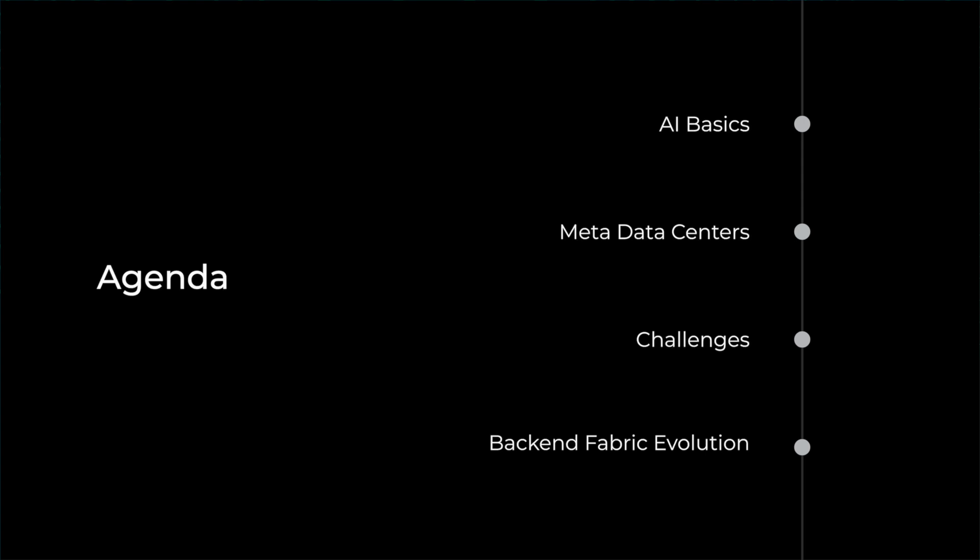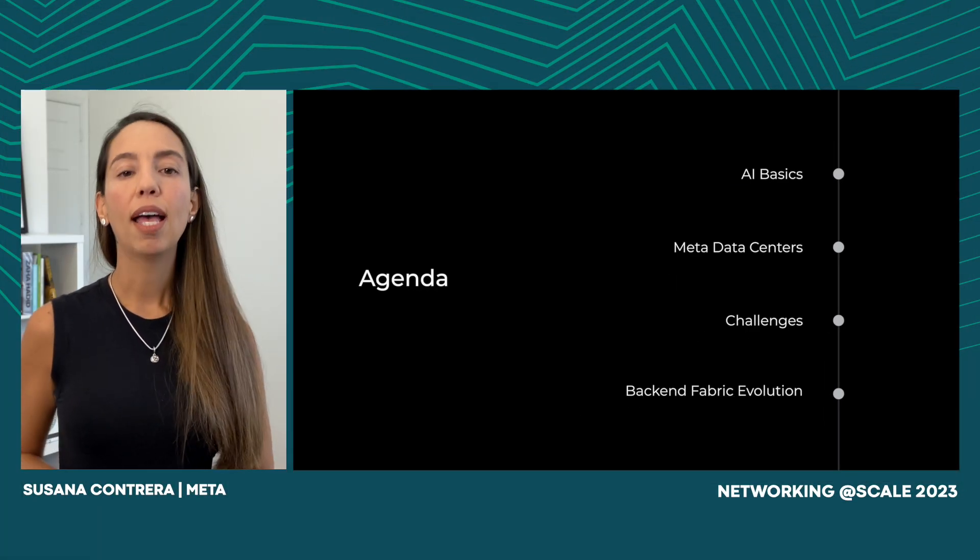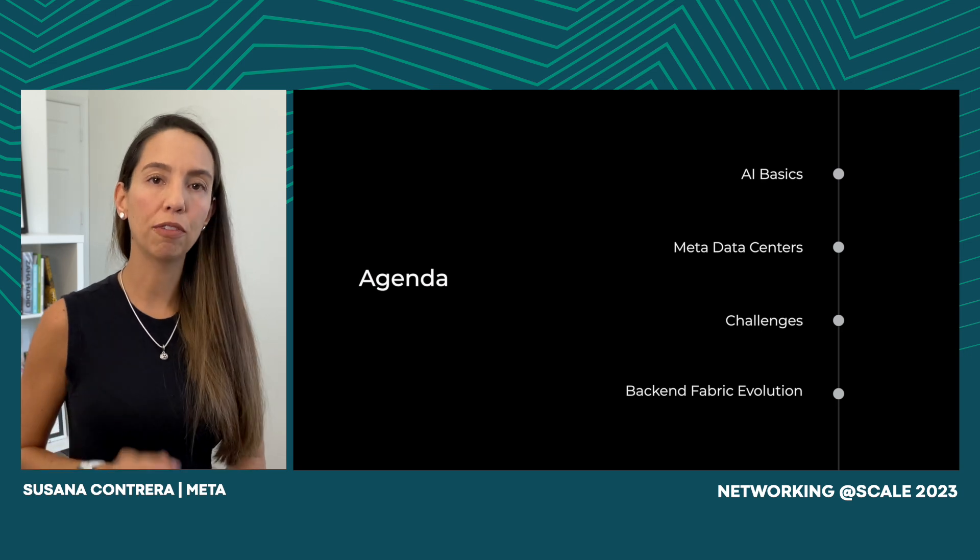Let's go quickly over the agenda. I will first start with some AI basics. Then we will go over our data center design and some of the differences between regular server racks and AI racks. After that, I will talk about some of the challenges that we faced, and then Haney will dive into the backend fabric evolution.